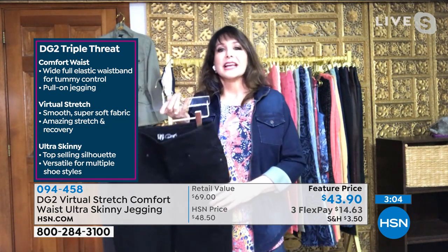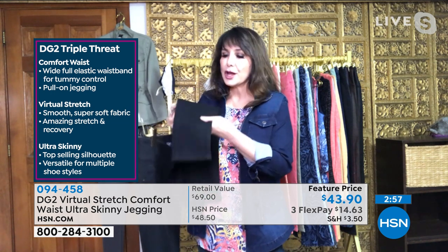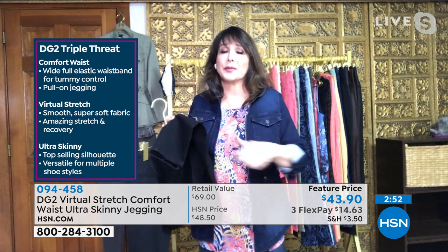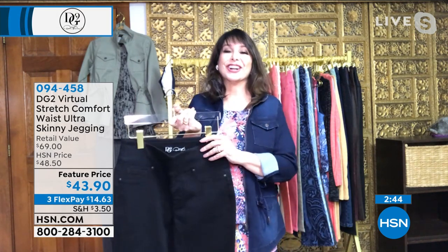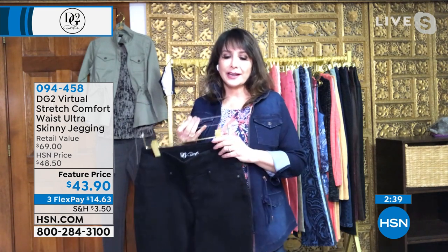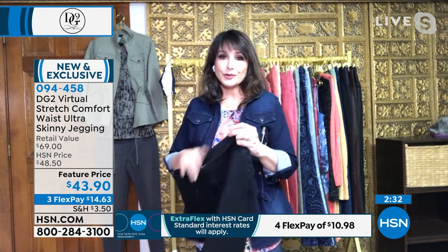Do go down a size. The ultra skinny silhouette is two inches more narrow at the foot opening, at the ankle opening, but it's still virtual stretch so you have all that stretch. I've had the experience of putting my foot in a pair of skinny jeans out in the world and couldn't even get my foot through — I have a narrow foot. That is not what's happening here. This is about comfort and serving you, and it's a brand designed by women for women who are devoted to you.